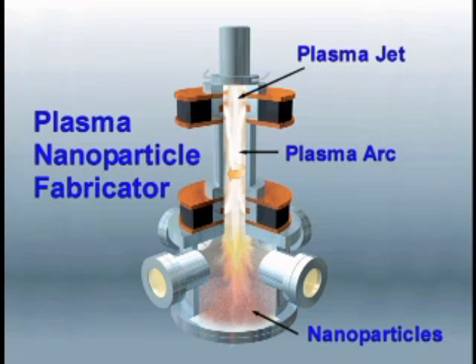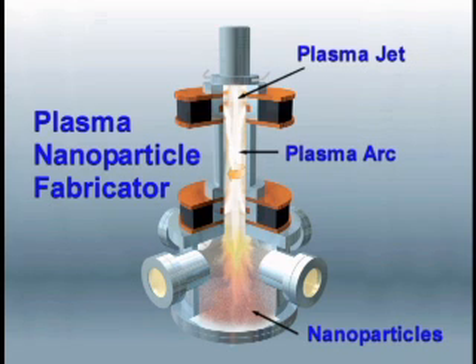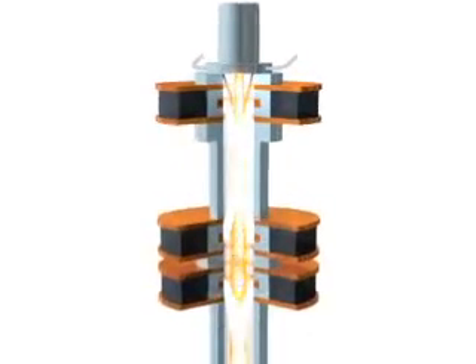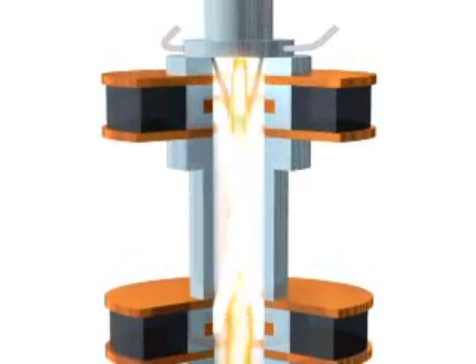Using their patented design and process, PNF employs a conventional plasma gun in tandem with several modular tubular plasma units. This arrangement subjects these materials to a lengthy exposure at temperatures of up to 12,000 degrees Celsius — twice the temperature found on the surface of the sun. The upstream plasma gun provides continuous ignition of the downstream modular plasma units, which increases ionization and superheats the upstream plasma gas.